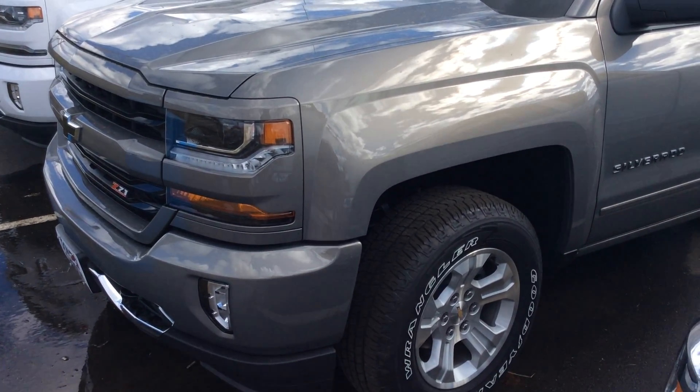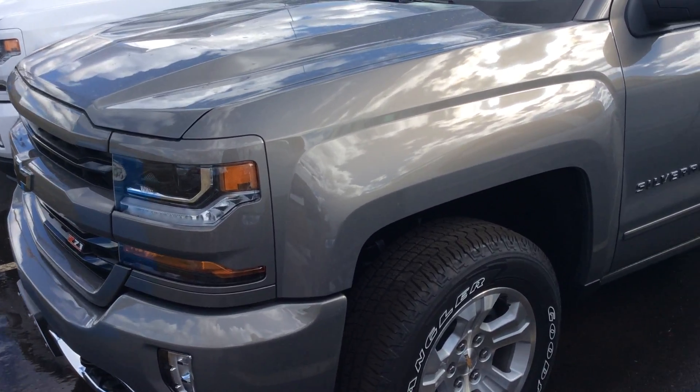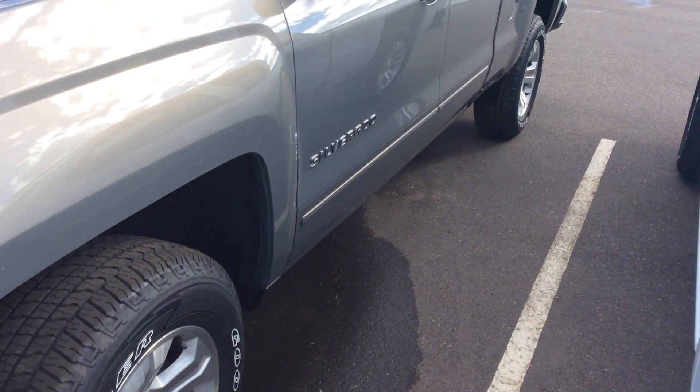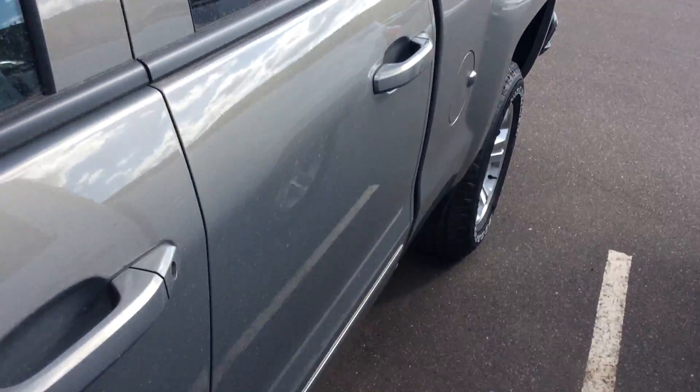Hello everybody again, it's George with Don Johnson Motors talking about this 2017 Z71 Silverado Double Cab. What a nice truck. One of my favorite colors that General Motors has to offer in Pepperdust Metallic. What a great, great vehicle here.